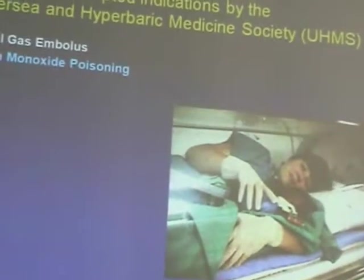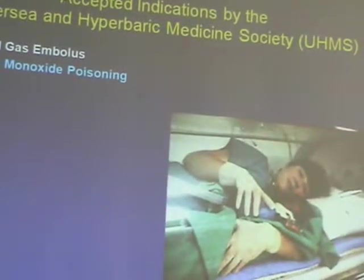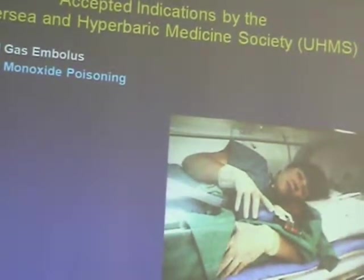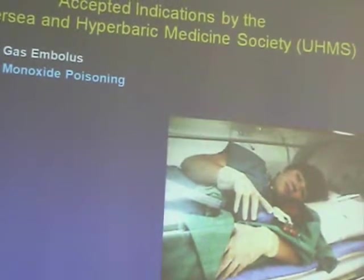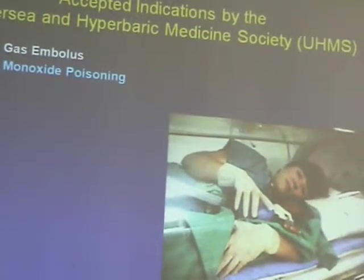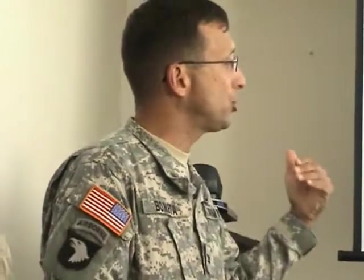Carbon monoxide poisoning is treated acutely. The standard of care is high-flow 100% oxygen, but with significant exposures there's about a 20-25% chance of developing chronic neurologic sequelae. It's hard to predict who will develop it. For higher exposures, there's very good literature showing that hyperbaric oxygen therapy can decrease the risk of developing chronic neurologic sequelae.